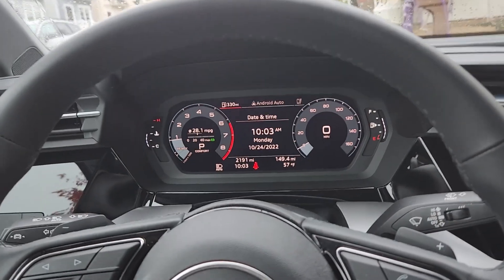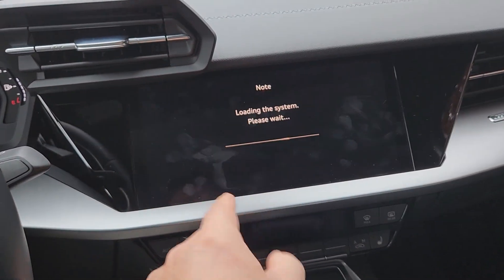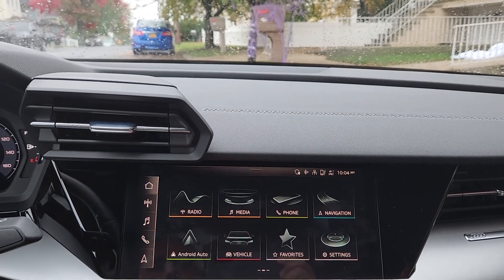Let's take a look on the inside. It's got all the goodies — you can set it up the way you want. It's kind of annoying with all these cars because they're not fully set up when you get them.